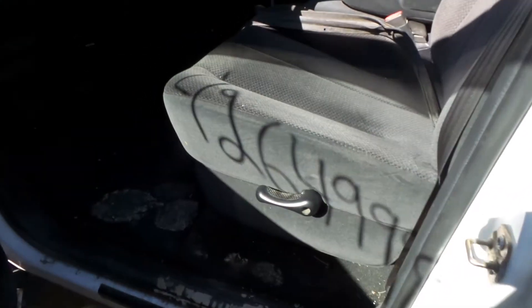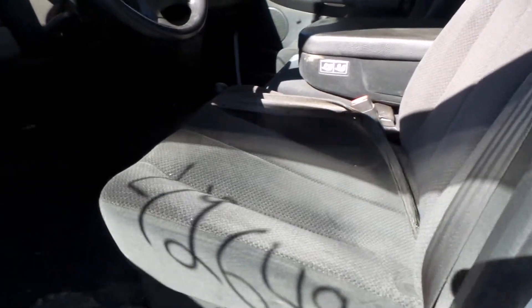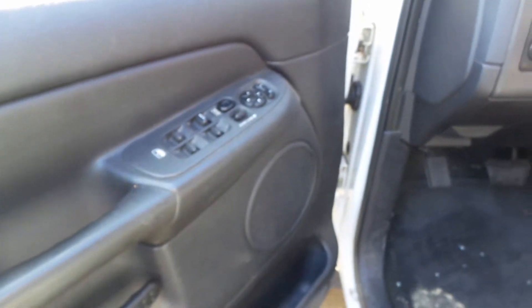On the inside, we have some cloth seats, showing very nice for the year. We've got good door panels on this vehicle, as well as a good window switch. We have a good dash bag, as well as glove box. We have a complete rear seat in very good condition.